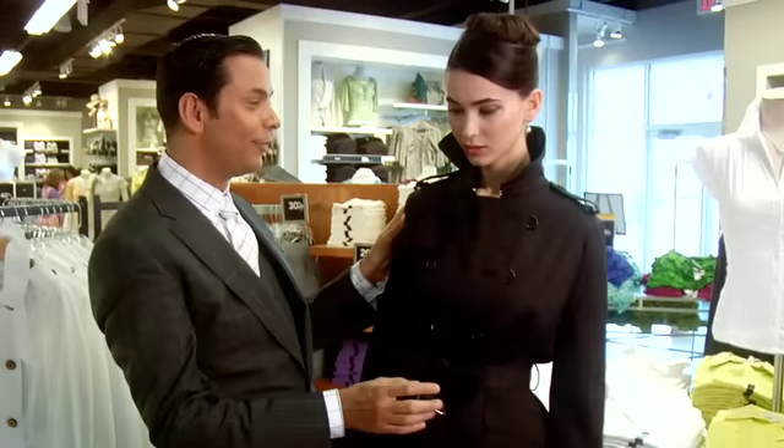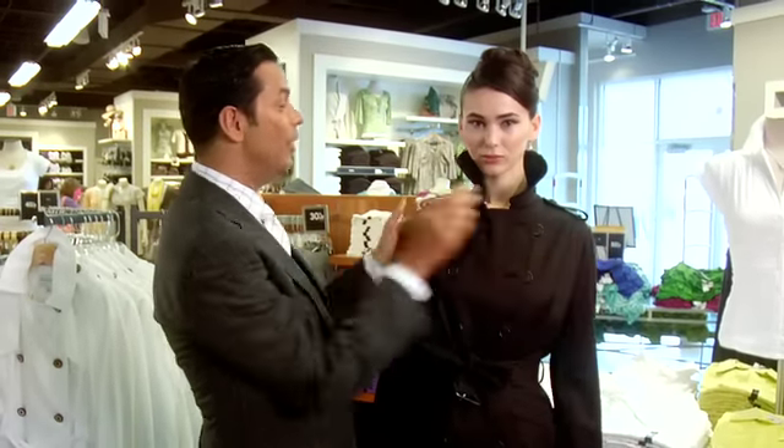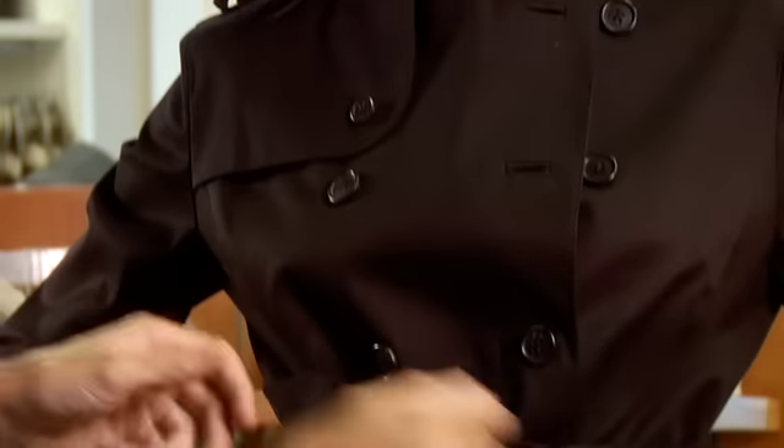Oh and this one — black, fantastic, simple but elegant. Great epaulette detail, little flap here, just tie it at the waist. That's about as classic as you're gonna get.